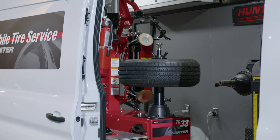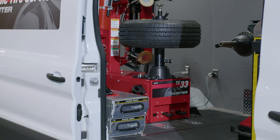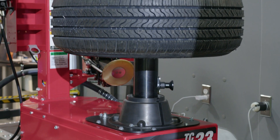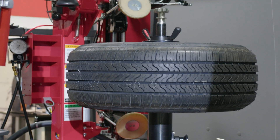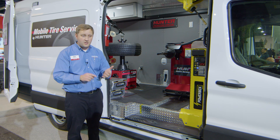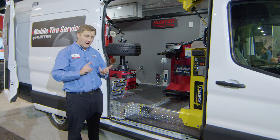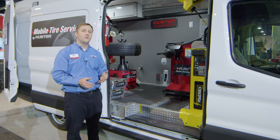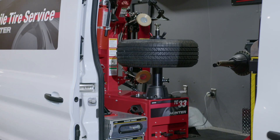First and foremost, the TC33M is the tire changer you see behind me. That's a small and lightweight tire changer, but it also includes some of the features you would expect out of a full-size tire changer — things like variable speed rotation with a high-torque drive, and a three-position platen for servicing a wider range of wheels and providing a comfortable working height for the operator.